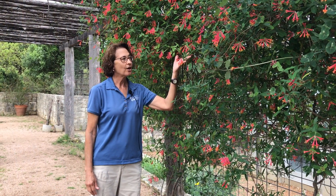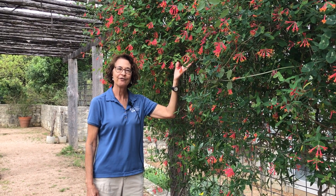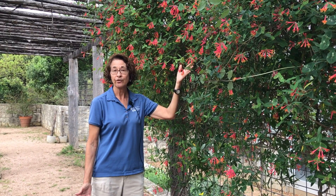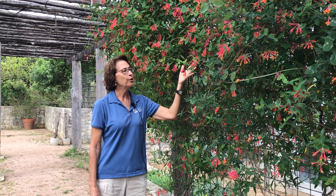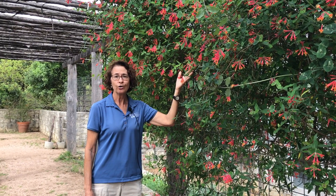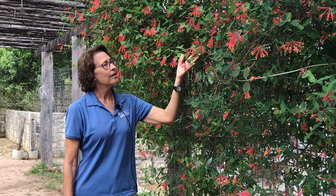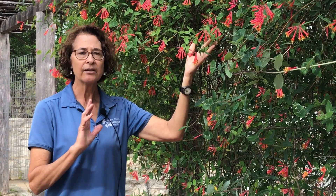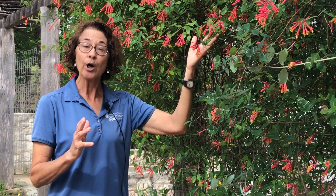One of the last plants we're going to talk about today is another favorite — it's really hard to pick, it's like trying to pick a favorite child — but this is our coral honeysuckle, sometimes referred to as flame honeysuckle. It blooms starting in early spring and is vibrant all summer long. It will take sun, but it also will take a little bit of light shade. We refer to it as kind of an edge plant.